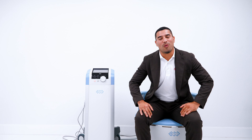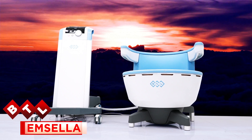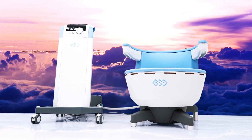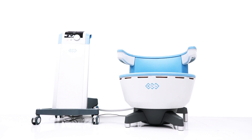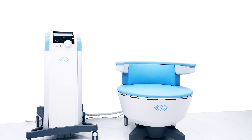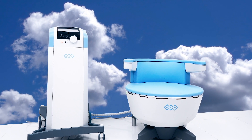Hey there, Victor here with Allstates Med, and today I want to talk about the BTL Emsella. This is a great system that uses electromagnetic energy to send thousands of pelvic floor muscle contractions. It's a great system for patients with urinary incontinence, and it also comes with a protocol for vaginal tightening.